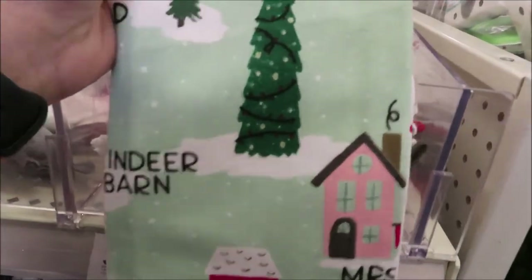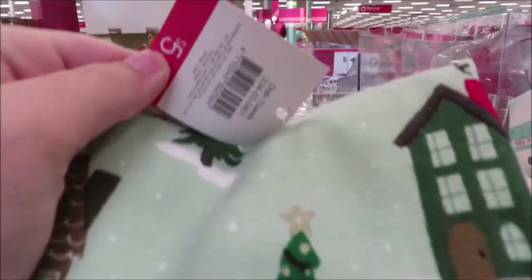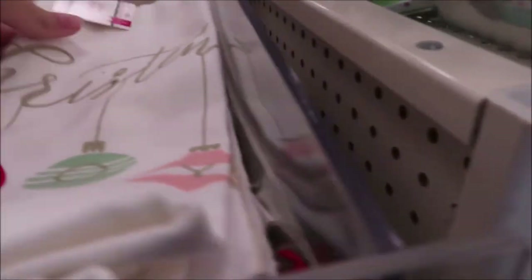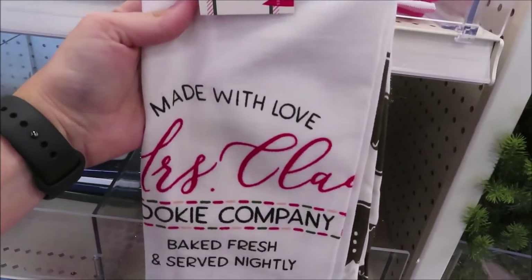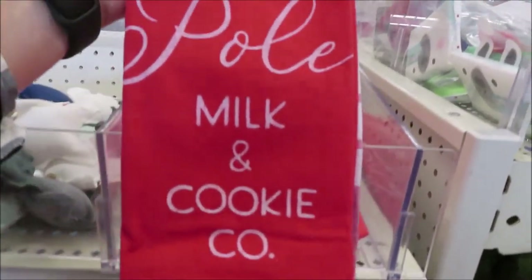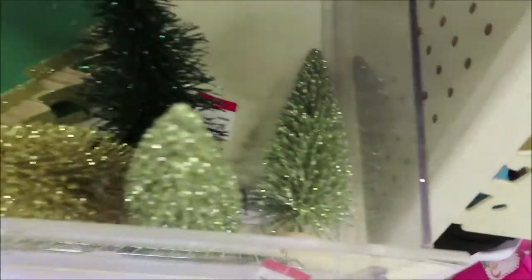They have several different dish towel options for $5 each this year — the price went up on them. Designs include a Christmas joy with ornaments, a Made with Love from Mrs. Claus Cookie Co, and a North Pole Milk and Cookie Co. They also have a few of the smaller bottle brush trees for a dollar, with a few different options.